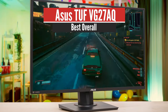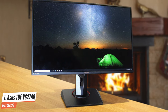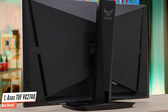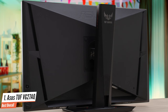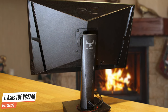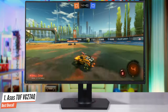Number 1: ASUS TUF VG27AQ – Best Overall. The ASUS TUF VG27AQ is not exactly a flashy monitor, but it is bursting at the seams with quality. It's ordinary looking but packs a punch, offering an incredibly speedy monitor for gaming. It features a 165Hz refresh rate with adaptive sync support, 1ms response time, and is both G-Sync and FreeSync compatible. Add in ASUS's own Extreme Low Motion Blur Sync technology, and the in-game pictures this monitor provides are some of the smoothest you can get on a 1440p monitor.